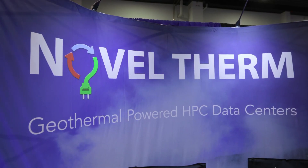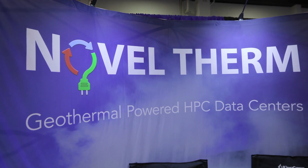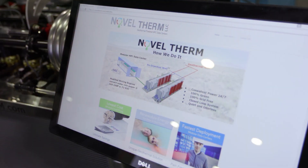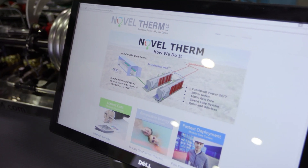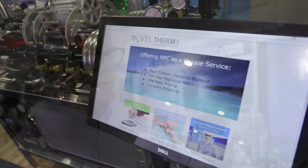What we do is we provide very low-cost, green, off-grid geothermal power, and that helps everybody because how are we going to power all this compute? Our business model is we offer HPC as a service. A client comes to us with an idea of the IT they want, we build it out for them. They sign a rental agreement — we take all the risk on the equipment side, and they enjoy their custom-built data center.